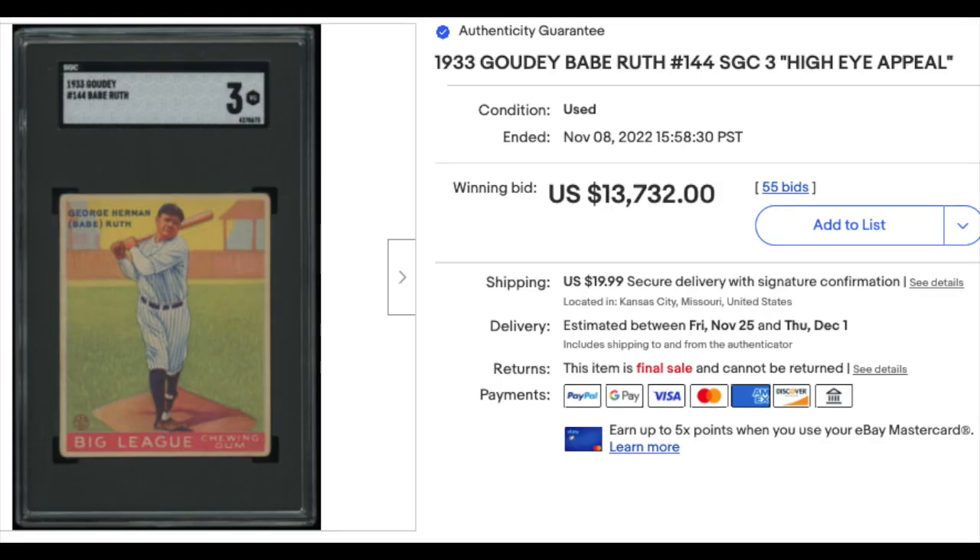The Babe. 1933 Goudey Babe Ruth, card number 144, SGC VG 3. $13,732. These are all in auction.